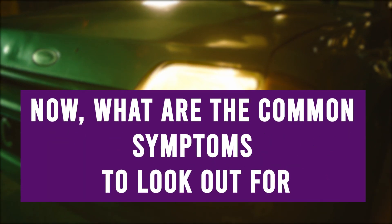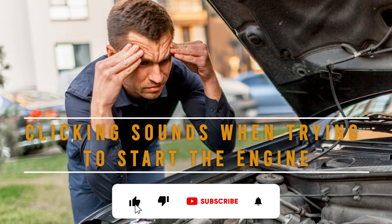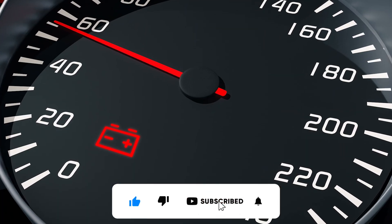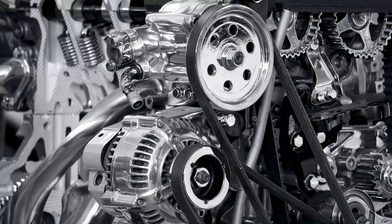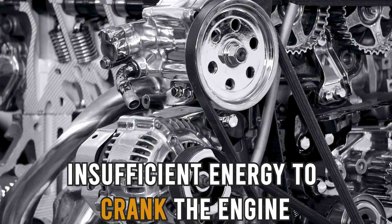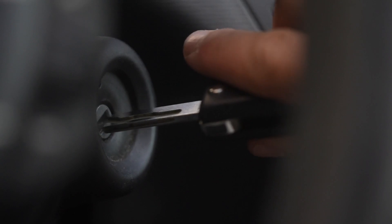Now, what are the common symptoms to look out for? Clicking sounds when trying to start the engine usually indicate that the battery is undercharged. Hence, there is insufficient energy to crank the engine. If a battery is bad, a clicking sound will be heard instead of the normal roaring of the engine when the vehicle is started.